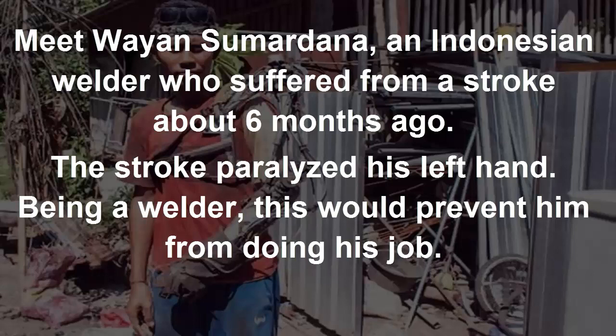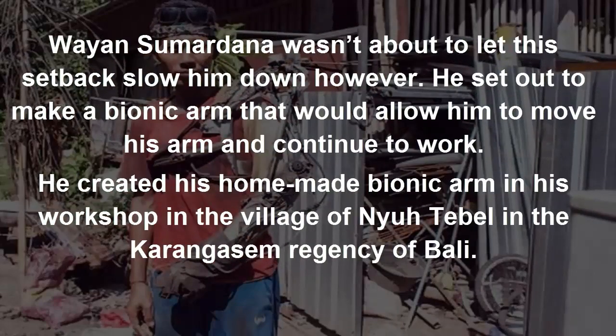Being a welder, this would prevent him from doing his job. But Wayansum Radana wasn't about to let this setback slow him down. He set out to make a bionic arm that would allow him to move his arm and continue to work.